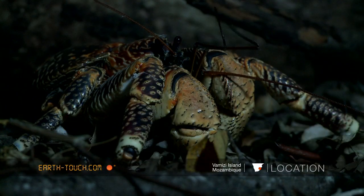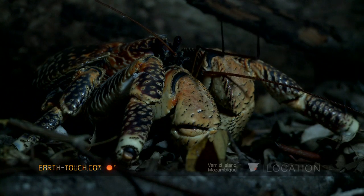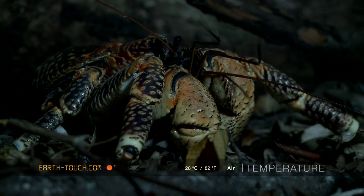This crab is not fully grown — he probably weighs around the one kilogram mark. A full grown adult will weigh as much as four kilograms, and their lifespans are comparable to that of human beings.